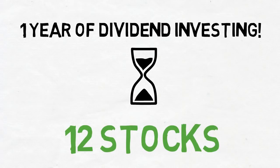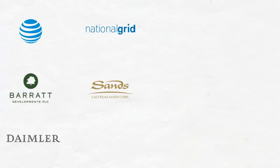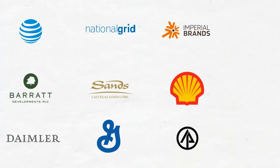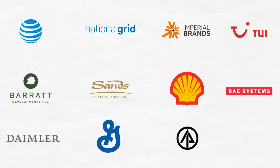For all of the newer subscribers, here's what we have so far. In May I added AT&T, in June Barrett Developments PLC, in July Daimler, in August National Grid PLC, in September Las Vegas Sands — which I then doubled up on to celebrate six months of the experiment. In October General Mills, November Imperial Brands, December Royal Dutch Shell PLC, January International Paper, February TUI Group, March BAE Systems PLC, and in April I added PacWest Bancorp.